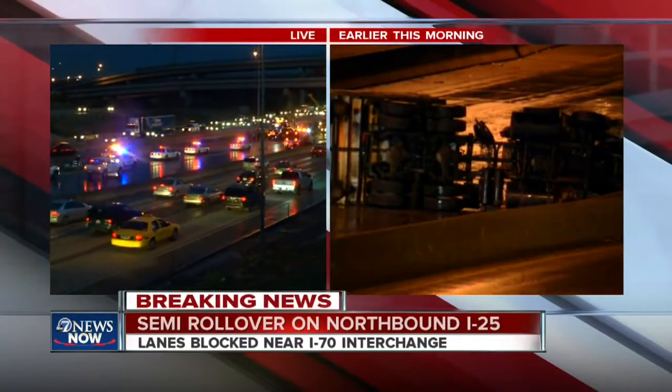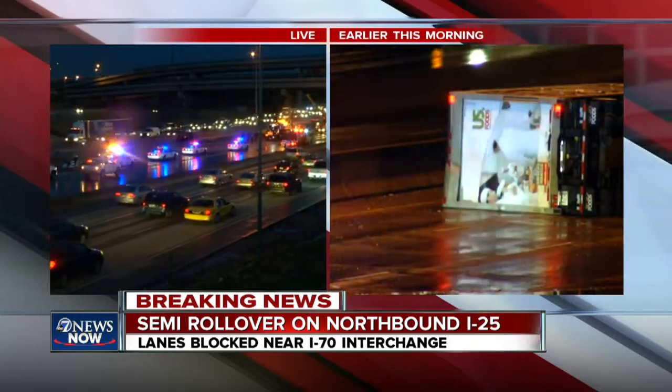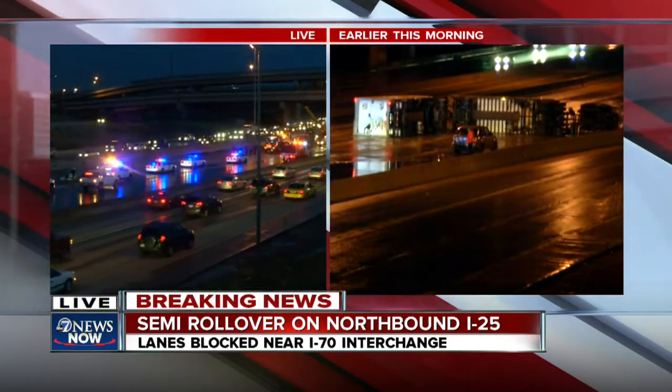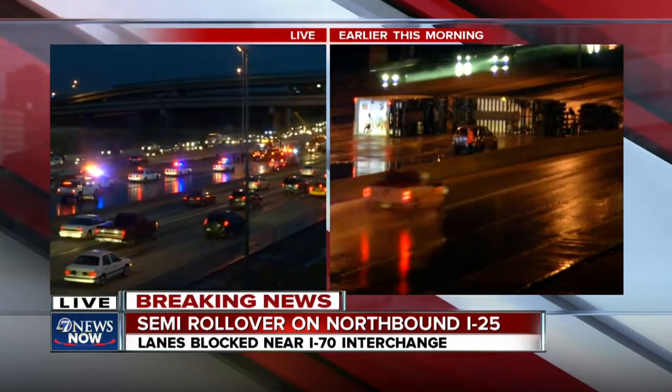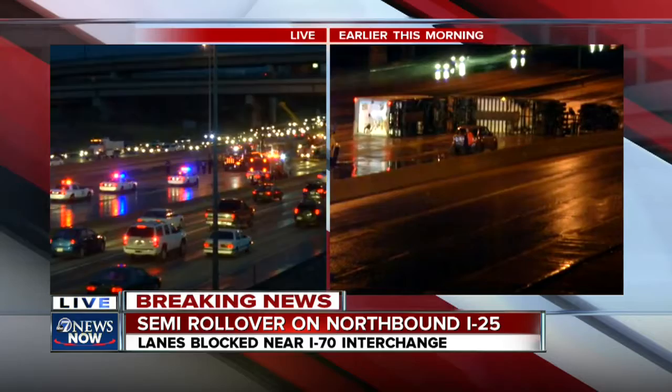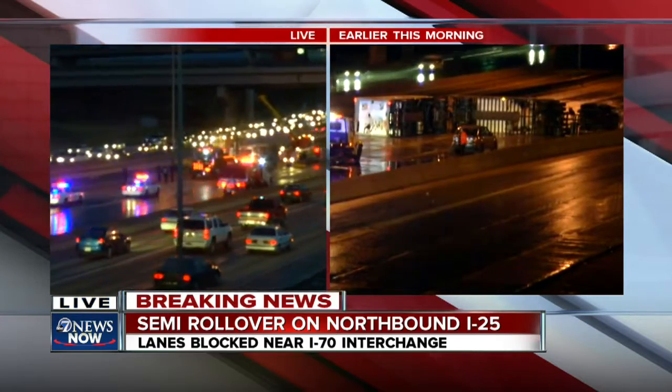One area that saw a lot of rain overnight was the I-70/I-25 interchange. Right now, crews are getting a semi back up on its wheels after it tipped over early this morning on I-25. On the left, the live pictures — crews continue to work that zone. The road's still blocked, but people are getting by in the HOV lanes.